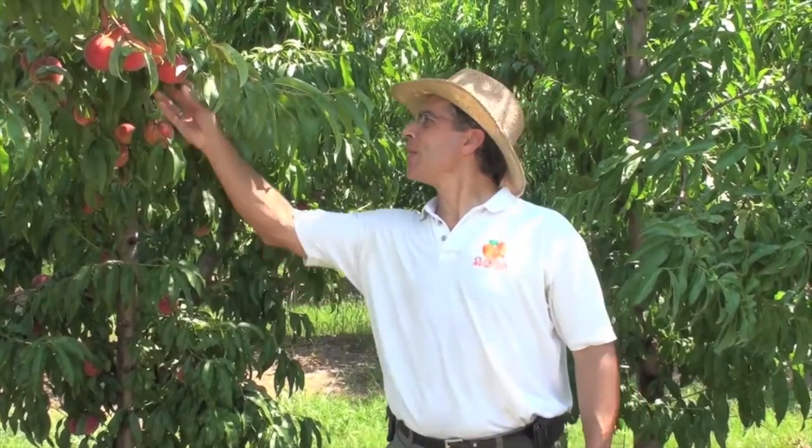Hey, I'm Desmond Lane, Peach Specialist at Clemson University, and welcome to the Clemson Tiger Peach Network.